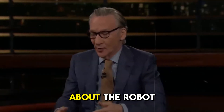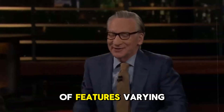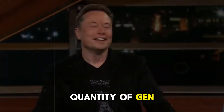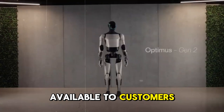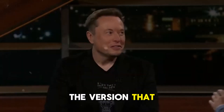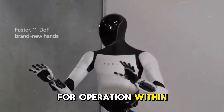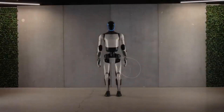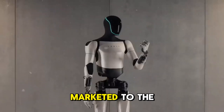We had predicted that Tesla would launch three versions at different price points, with the number of features varying in each. Elon mentioned that Tesla would start producing a limited quantity of Gen 1 for internal use, which leads to the question: which version of the robot will be available to customers? According to Elon, the version offered externally will be Gen 2, as Gen 1 seems more suited for Tesla's factory due to its unrefined design and limited commercial capabilities — more appropriate for assembly and machine inspection tasks.